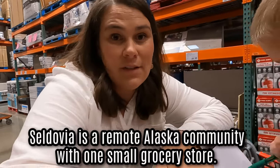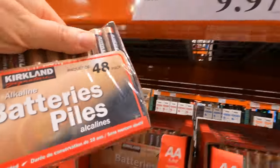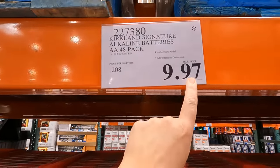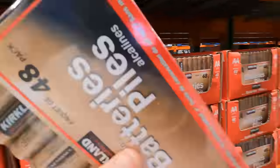Stick around to the end of the video and we'll see the comparison of how much it would be here in Anchorage versus Seldovia. Dad asked me to get AA batteries and they're actually on clearance. I think they're changing their packaging. When things end in a 97, it usually means that they're on sale, so we'll stock up on those.